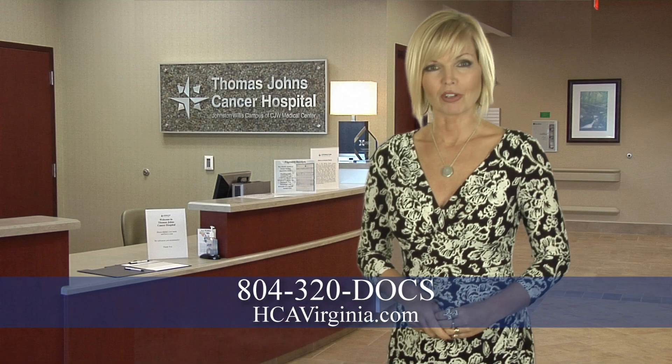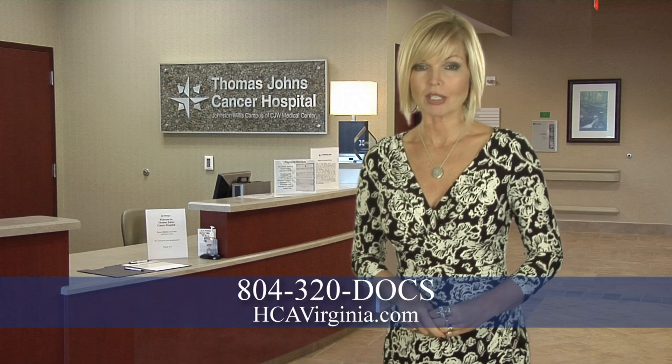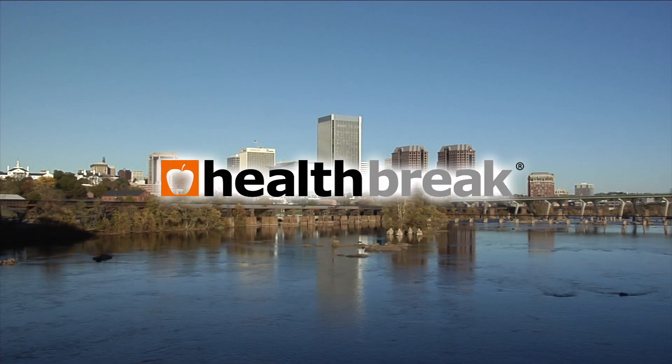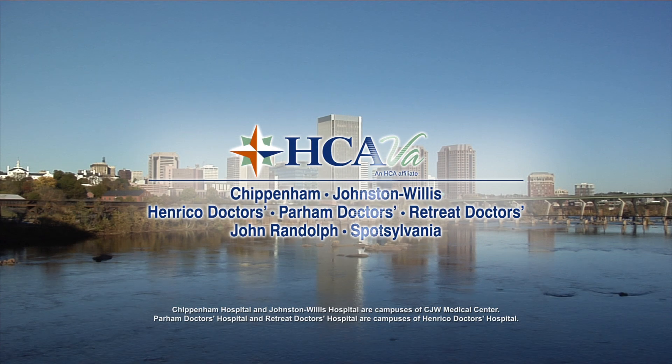For more information or physician referral, call 804-320-DOCS. For Health Break, I'm Amy Watson. Health Break was brought to you by HCA Virginia Health System.